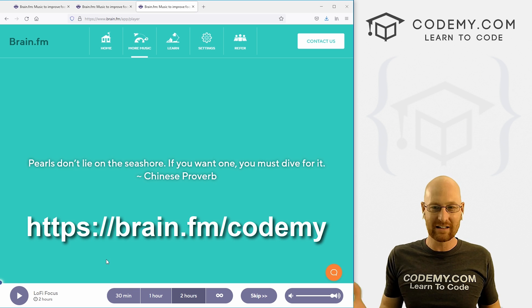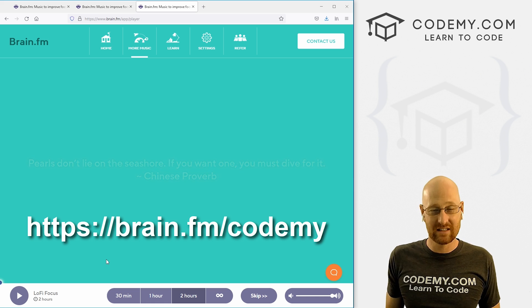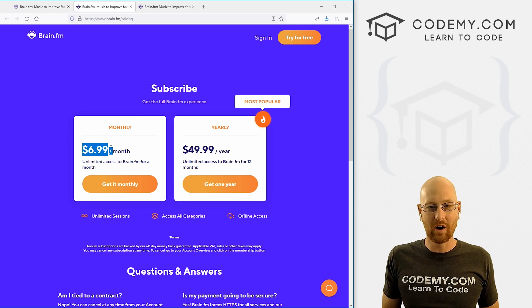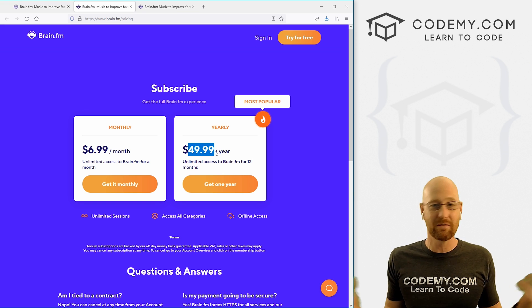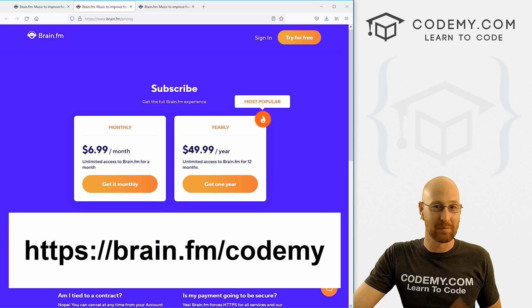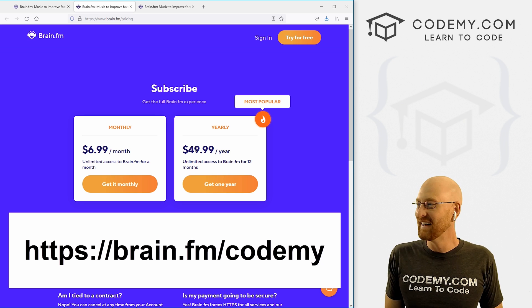Yes, I'm an affiliate and I'll get some small amount if you sign up, but there's a free three-day trial — check it out, play around with it for a couple of days, see if your productivity goes up. The pricing is ridiculous: $7 a month, or you can get the yearly thing for $50. As a special offer, if you sign up with my URL and get the yearly $50 thing, send me an email at john@codemy.com or fill out the form at codemy.com and I'll give you a free one-week trial of codemy.com — usually nine bucks — as a nice little extra gift just for trying this out.